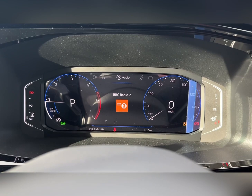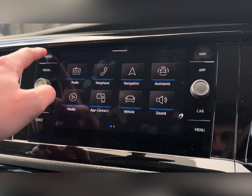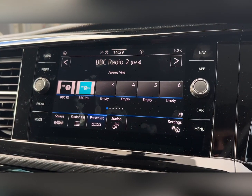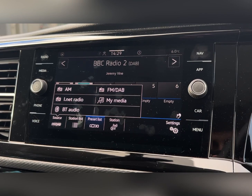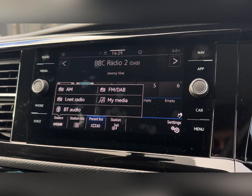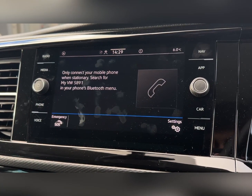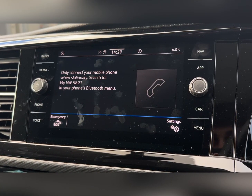You can also flick through various other tabs including the navigation, audio, telephone, and the vehicle status. On the main media system, under the radio you can find the FM/DAB offering stations from all across the country, as well as AM and Bluetooth audio for your own personal media streaming wirelessly.